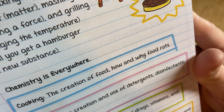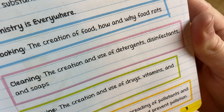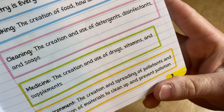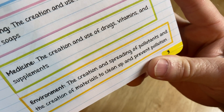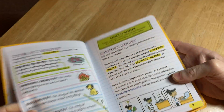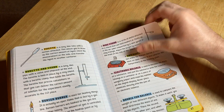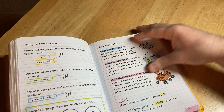Chemistry is everywhere: the creation of food, how and why food rots, cleaning — the creation and use of detergents, disinfectants and soaps — and medicine and environment. It's a fun little book that just teaches you stuff and gets you going with some really basic chemistry knowledge.